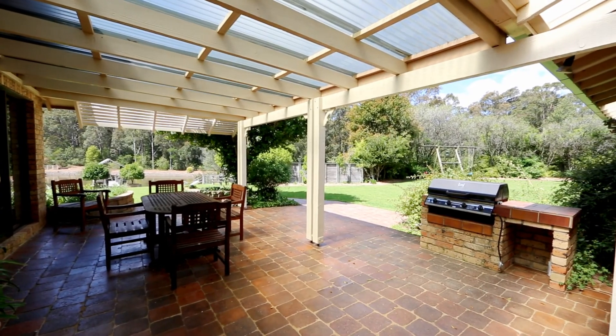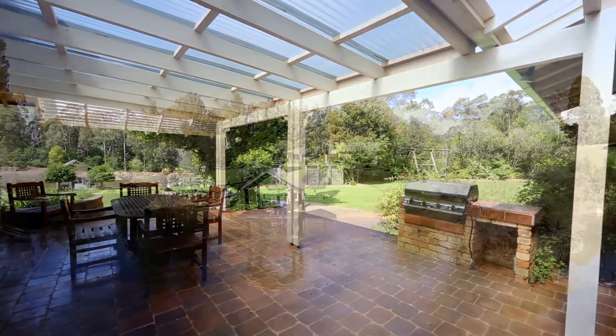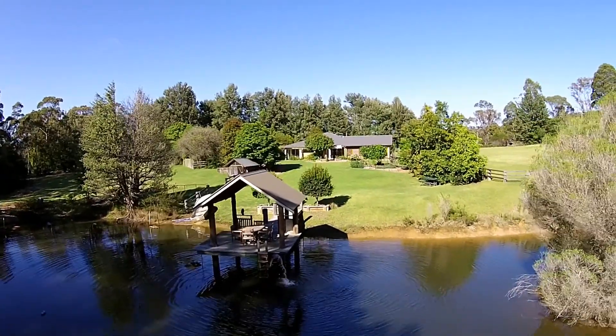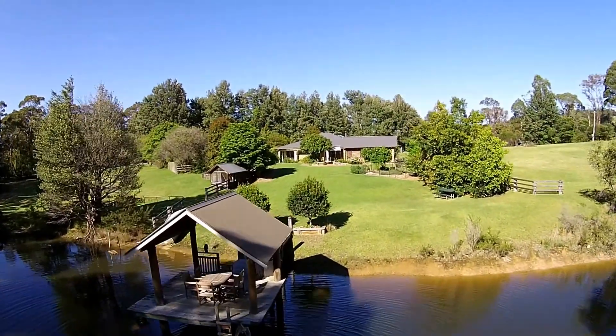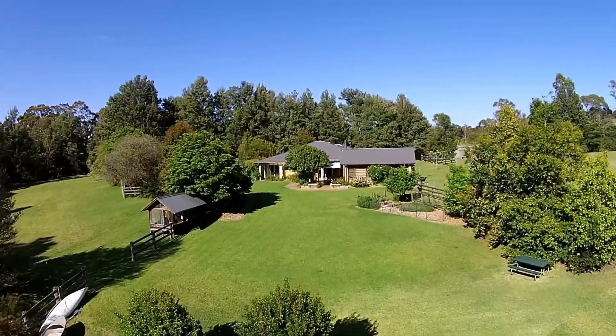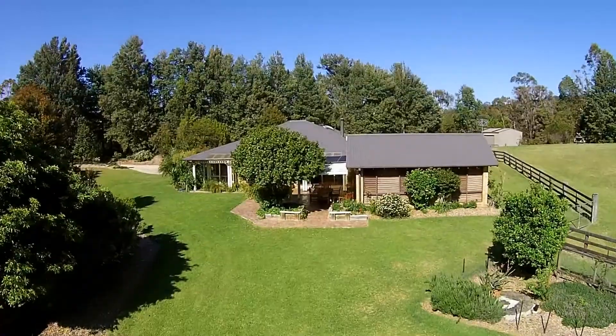The undercover outdoor area enjoys the views out over your private lake. This property enjoys a park-like setting on 2.7 hectares or 6.6 acres. You're just 15 minutes to the centre of Nowra, 20 minutes to Bury.